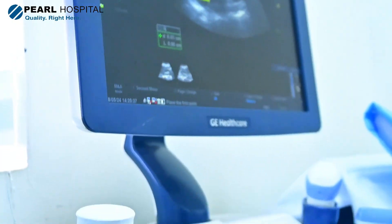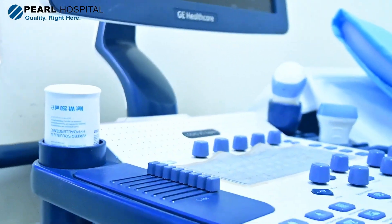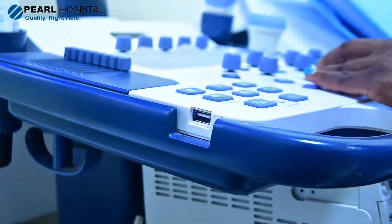Then routinely after the first trimester scan — which we can do one or two times depending on the risk of chromosomal disorders — we also have the second scan, which is what we call an anomaly scan or anatomy scan, done between 18 and 22 weeks.